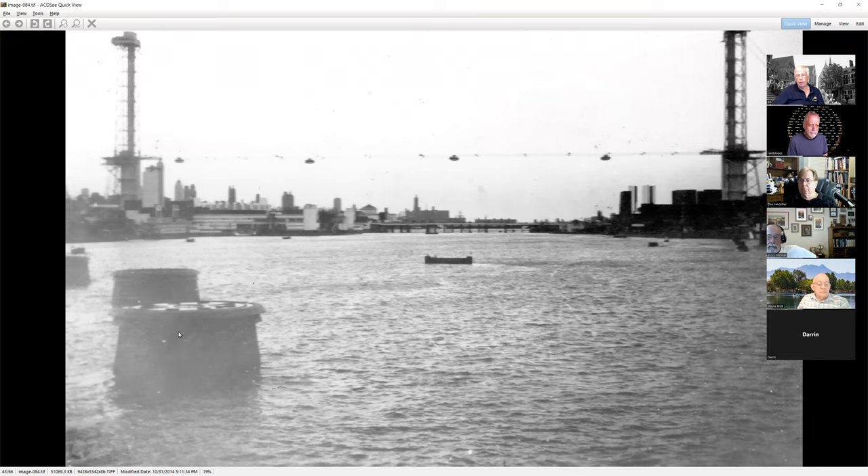In 1934 they added large fountains to the lagoon. They spent, I think it was 20 or 50 million dollars to make additions to the 1934 season to try to get more people to come in. They built a large fountain out here and I think we're going to see some pictures of it in operation.